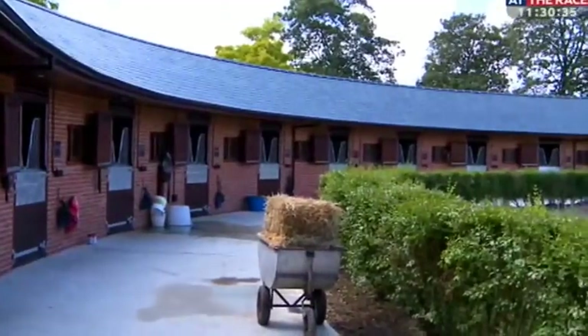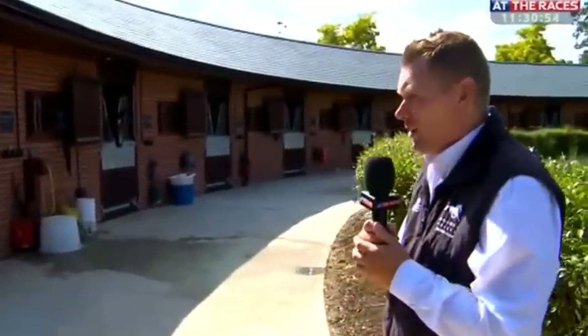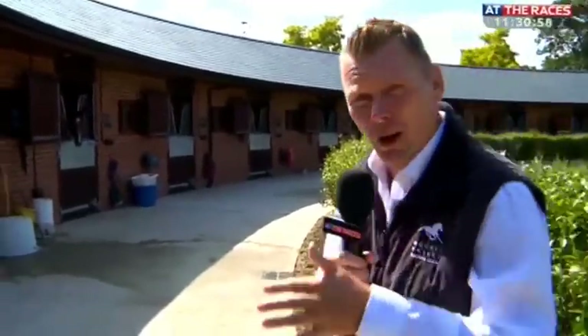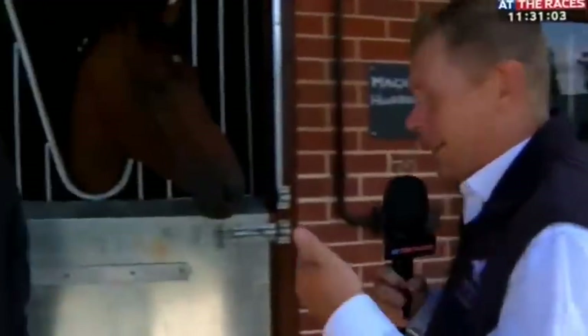Welcome to the beautiful Pegasus Stables. A Group One winner has been sent out of here every year for the last four years, and there have been plenty more before that, going back to Soviet Song, up to the likes of Society Rock, the top sprinter, and most recently Ribbons. We're going to find out more about the 17 spanking new boxes right now from the governor of Pegasus — James Fanshawe.